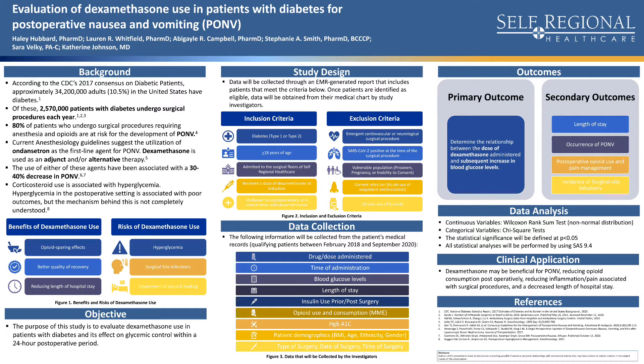The study design is a retrospective chart review. Data will be collected through an EMR-generated report. Patients will be included if they have either type 1 or type 2 diabetes, are adults, are admitted to the surgical floors of Self-Regional Hospital, and receive a dose of dexamethasone at induction, or ondansetron postoperatively, or a combination of both.